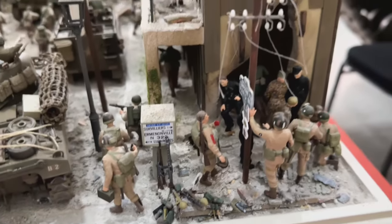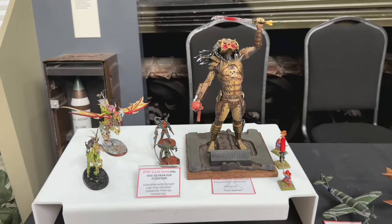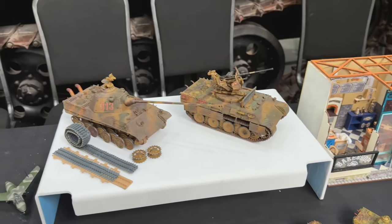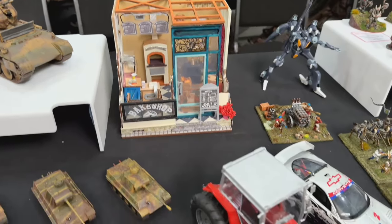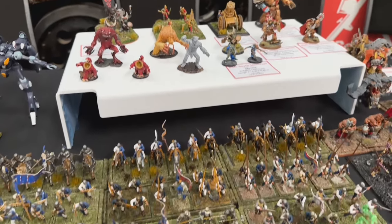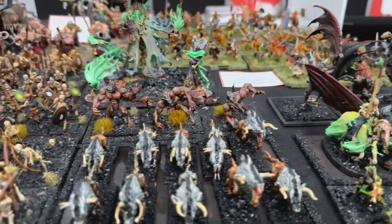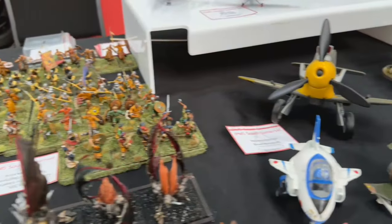Here we have the IPMS South Somerset Model Club. The guy here was really nice to chat to - we had a little chat about all his tabletop game models, and he had some Warhammer things too. There are loads of different categories of models at this place, not just tanks - you've got Warhammer, modern vehicles, dioramas, you name it. He says the Warhammer pieces are only tabletop standard, not professional standard, but I think they look pretty professional to be honest.